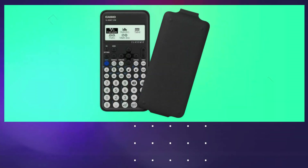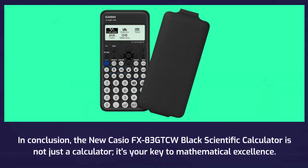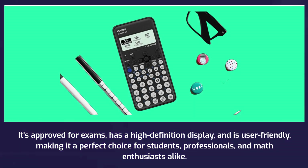In conclusion, the new Casio FX83GTCW Black Scientific Calculator is not just a calculator — it's your key to mathematical excellence. It's approved for exams, has a high-definition display, and is user-friendly, making it a perfect choice for students, professionals, and math enthusiasts alike.